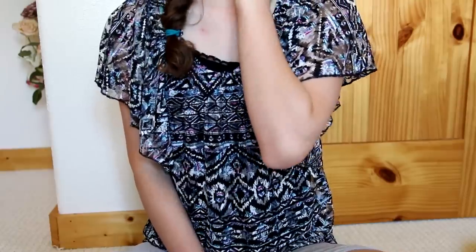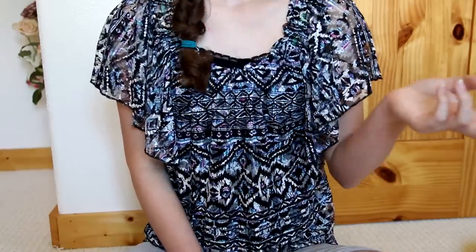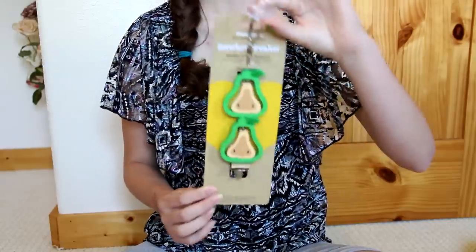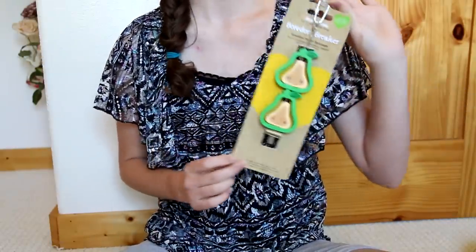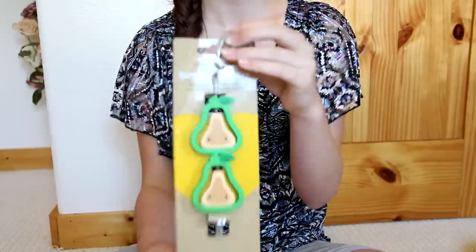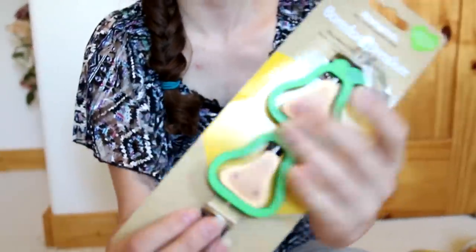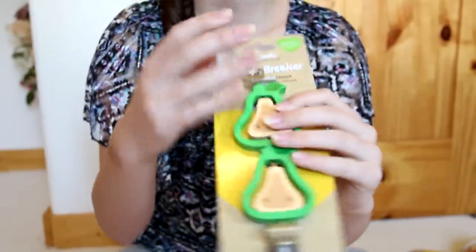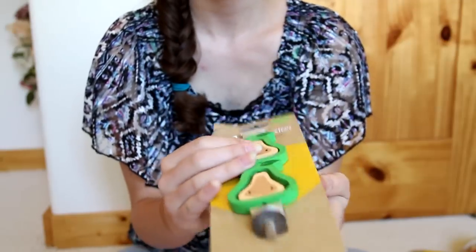The next item is another Boredom Breaker product — it is the Woody's Fruit Spinners in the Pear. I'm planning a summer themed cage and I thought these would go really nicely for a summer cage theme. It looks really cool — it has a suction thing so I can suction it to the back of the tank.